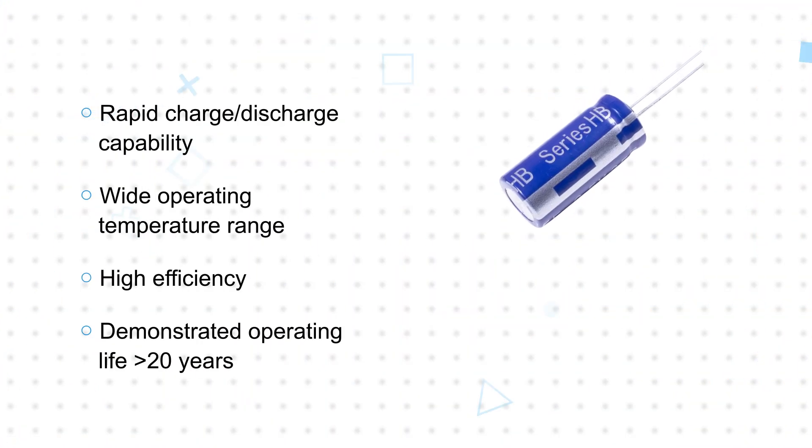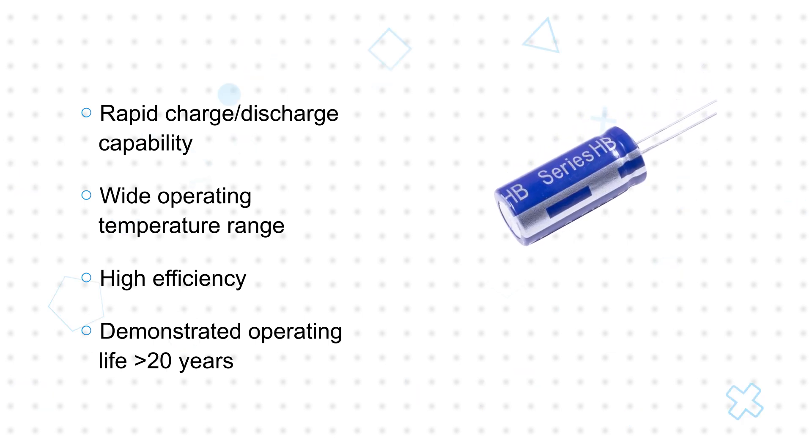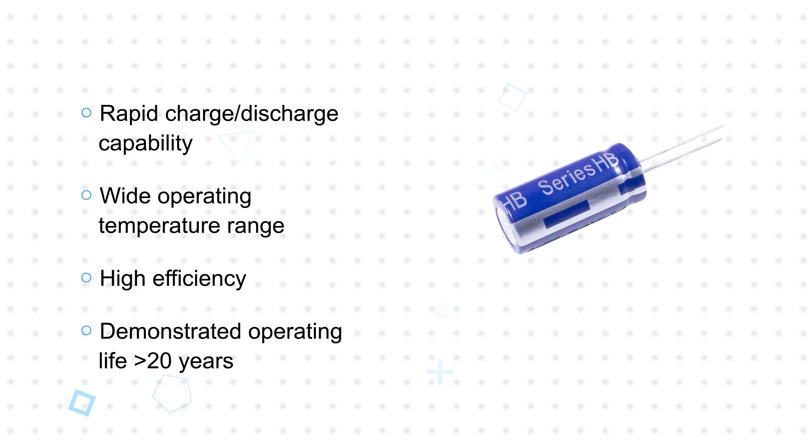Eaton Supercapacitors support rapid charge and discharge cycles, can operate over wide temperature ranges, are highly efficient, and can operate for more than 20 years.